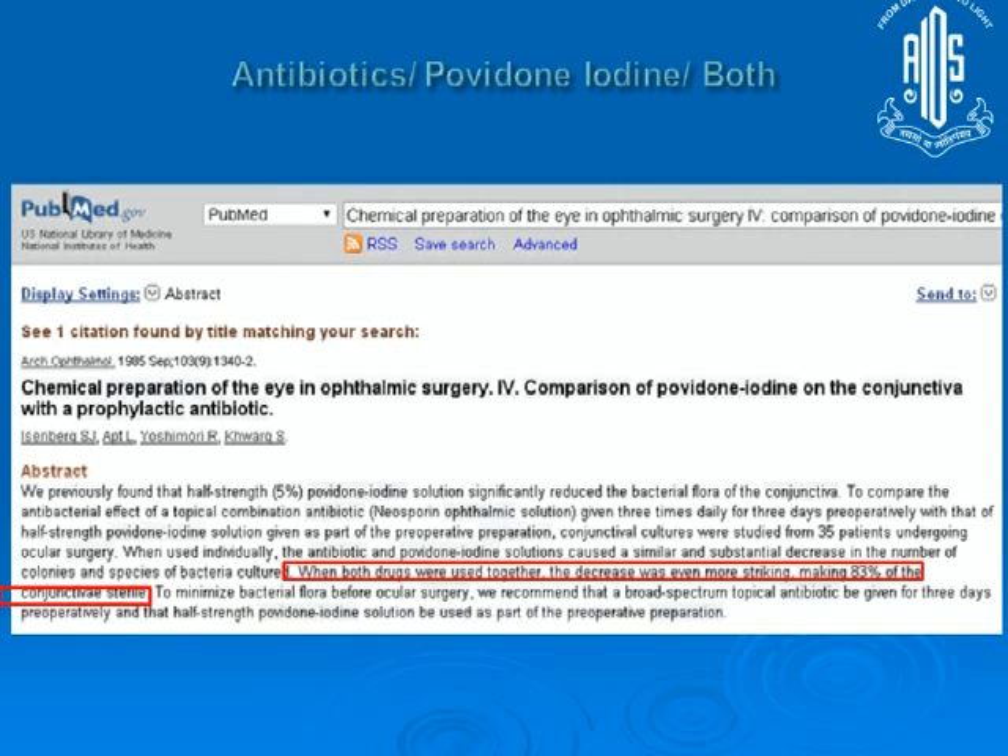This study was published in 1985. The antibiotic of that time, Neosporin, was used in combination with povidone iodine, and both were also used separately. Both reduced the bacterial load on the conjunctiva, but when combined together, the bacterial load was reduced to much, much lower levels.